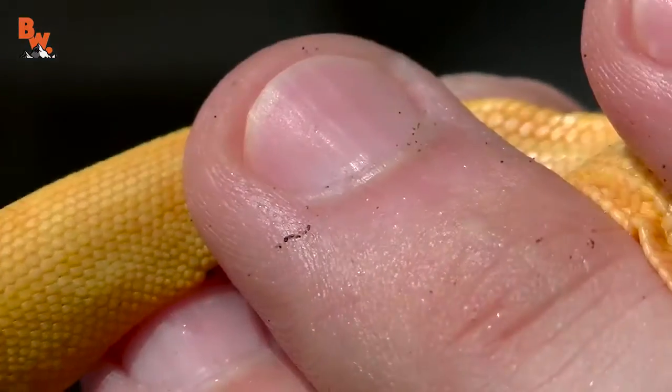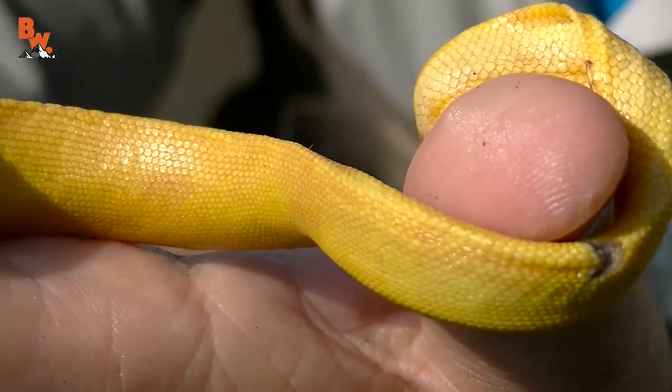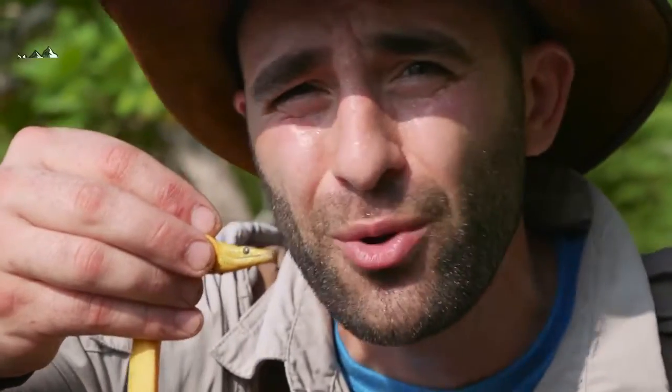This is so cool. Now, you'll notice the shape of this snake's body is very flattened — can you see that? And the tail almost looks like an oar. This allows them to easily move through the water. If I were to just put this snake down on the shore right here, they are not adapted to land. He would kind of just lay there.